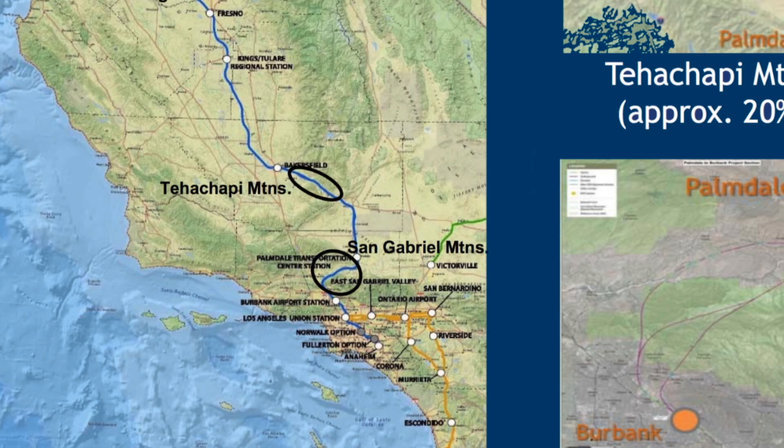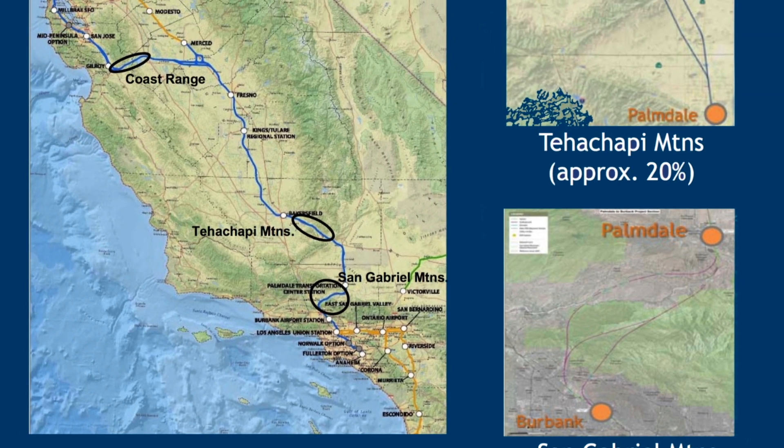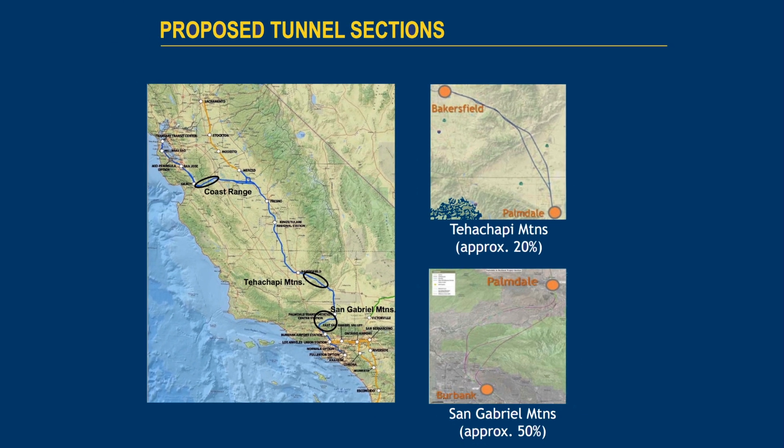I'm currently working on the two most southern areas where tunnels will be required. These two sections account for nearly 70% of all the tunnels that will be needed on high-speed rail, which is almost 35 miles of tunneling. Starting in the first reach: Bakersfield to Palmdale.